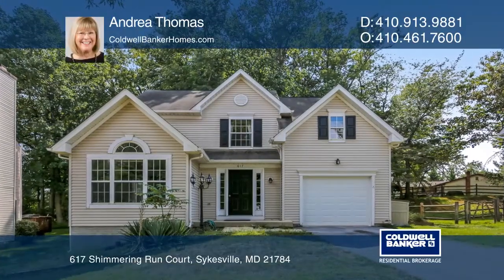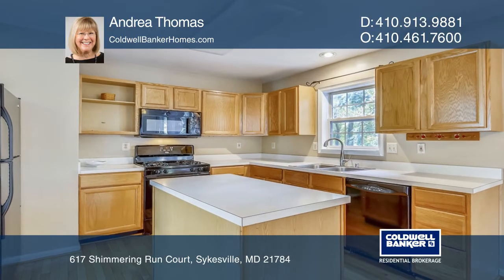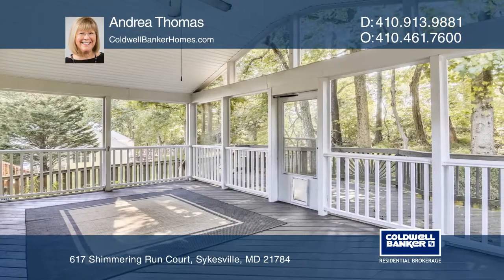Here's a great opportunity to buy into a fabulous neighborhood at a bargain price. The kitchen, breakfast nook, and family room are delightful casual spaces leading to a screened-in porch.